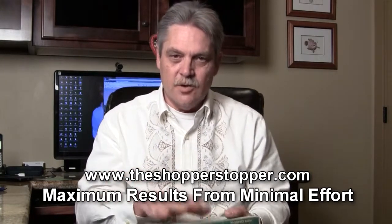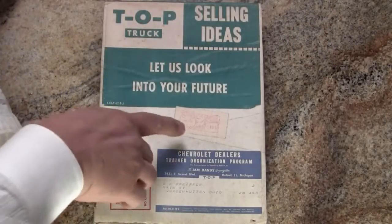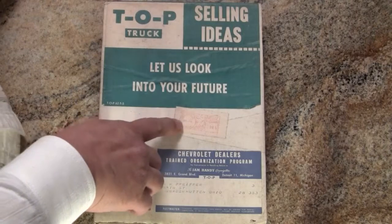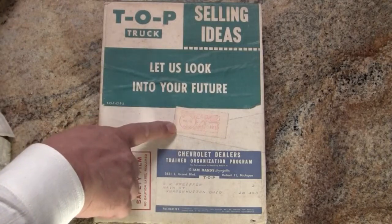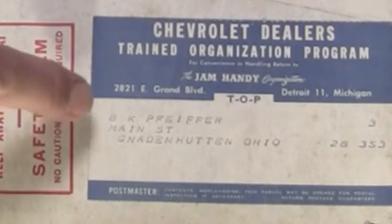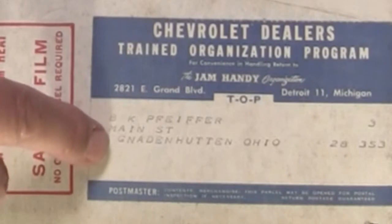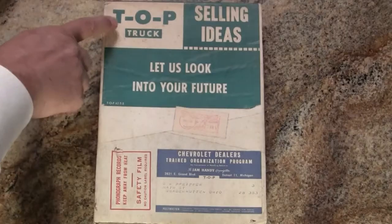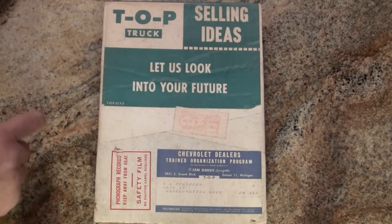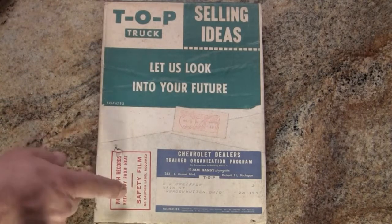The postage mark is Detroit, Michigan, February 1962. It cost 16 and a half cents to mail this out to B.K. Pfeiffer on Main Street in Hooton, Ohio. It's 'Top Truck Selling Ideas: Let Us Look Into Your Future.' It contains phonograph records, safety film strips, and there are no caution labels required.